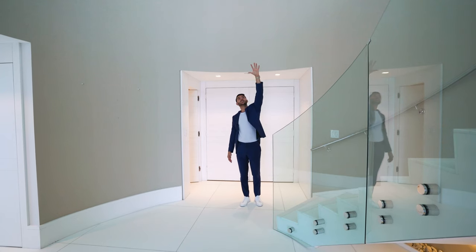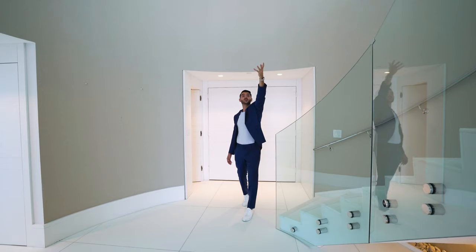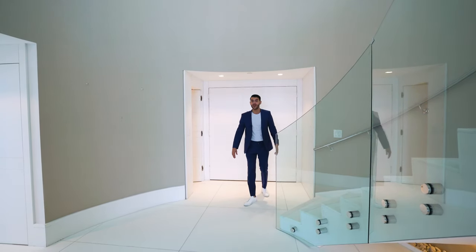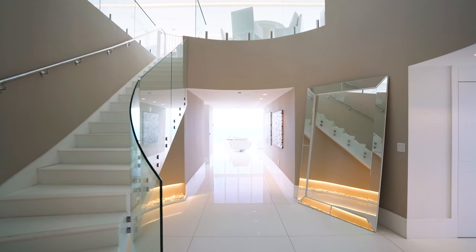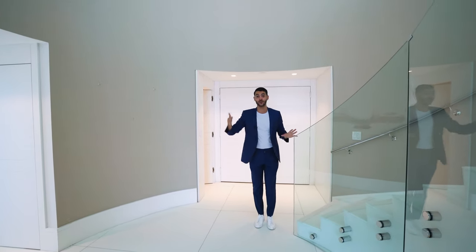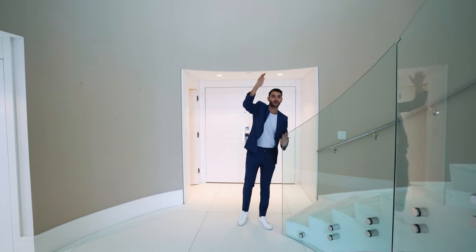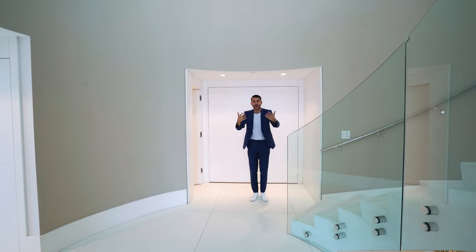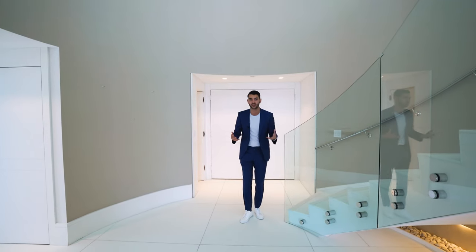From up top you have the double-height ceiling — 20-plus foot ceilings. You're looking up where there's light coming from the top, you can see the furniture so you know there's a living space up there, and then you're looking down this corridor — straight shot, perfectly symmetrical — with endless ocean views. I can't even see where that view ends. That's a grand entrance. Your guests, when they walk in, are just immediately in awe of your space.